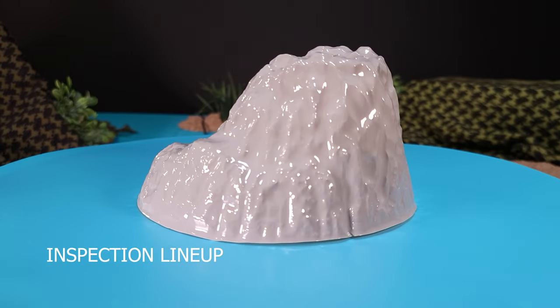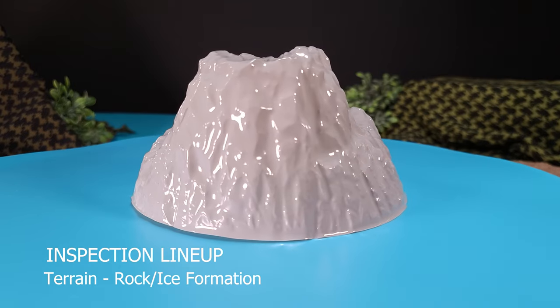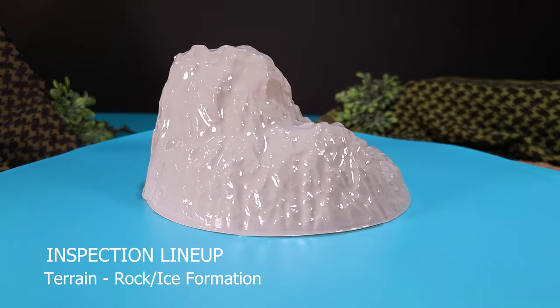The final piece in the inspection lineup is this terrain feature. This looks to be a type of solid rock or mountain, but the plastic it's made out of — very thin plastic — it does look like some type of an iceberg.